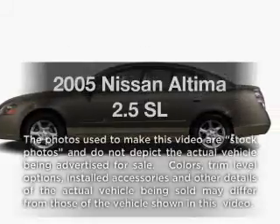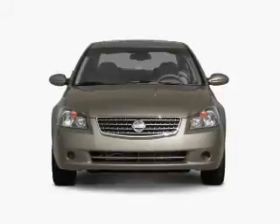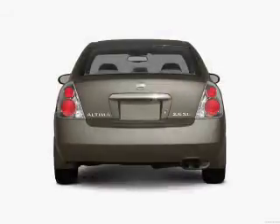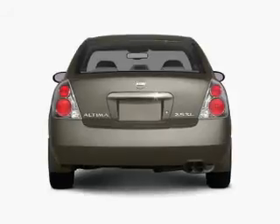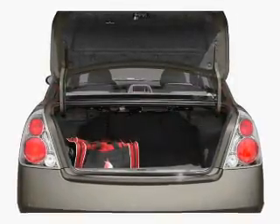Check out this 2005 Nissan Altima — this is the set of wheels you've been looking for. With an efficient four-cylinder engine that gives you more control with its manual transmission, stand out from the crowd with premium wheels. Heated seats make cold weather driving more endurable.